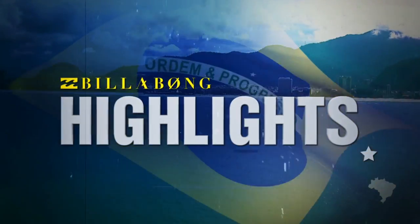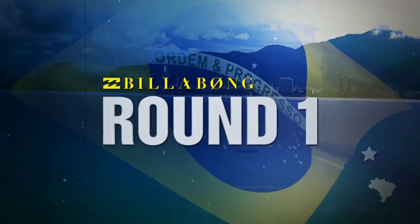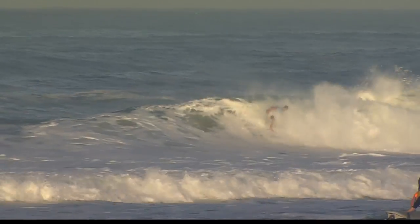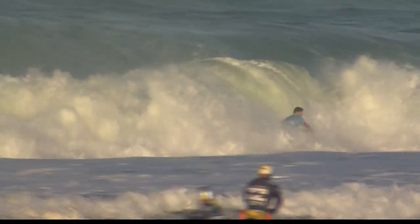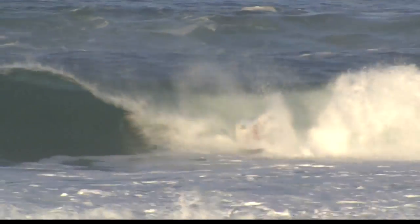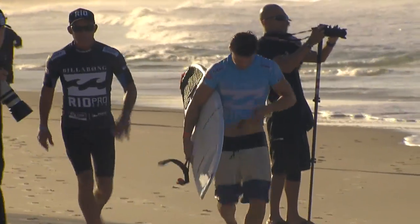The opening day of the Billabong Rio Pro went down in a big way, finishing all 12 heats of the round in some exciting conditions at Barra da Tijuca, starting with the trials. Our winner, Ricardo Dos Santos, getting a couple of backhand tubes. We've seen so much of him barrel riding on his forehand, but today he got his pig dog on and found the exit on some clamping pits.